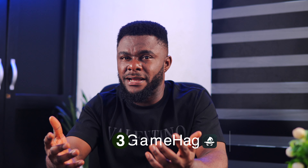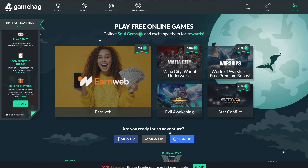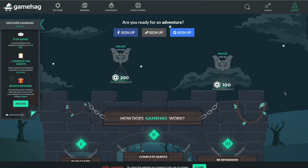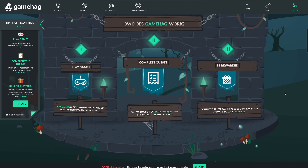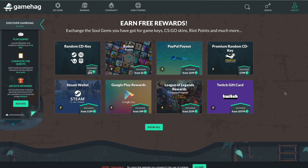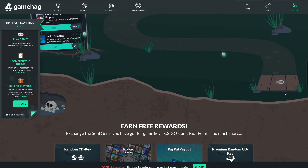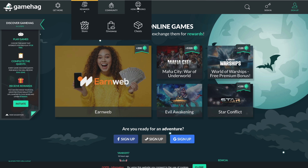The next app on my list is Gamehack. What if it were possible to get paid for playing video games? Gamehack is an app and website that allows users to earn rewards by playing video games, completing quests, and participating in various activities. The app offers a variety of free-to-play games and in-game missions, such as reaching a certain level or completing a specific task, to earn soul gems. Users can redeem their soul gems for a variety of rewards, including game keys, gift cards, and other digital items. Gamehack also has a referral system that allows users to earn extra soul gems by inviting friends to join the platform.